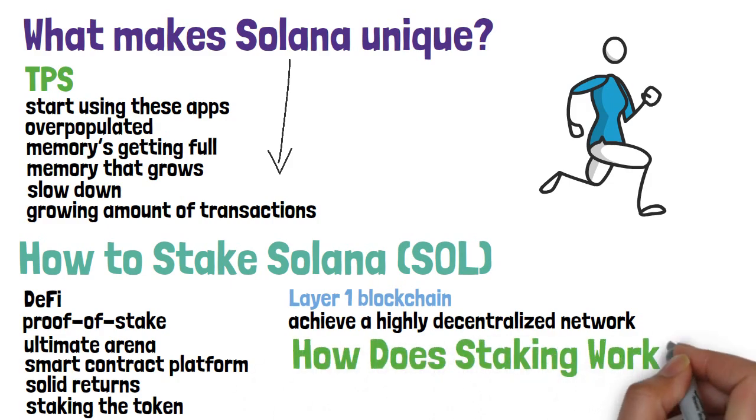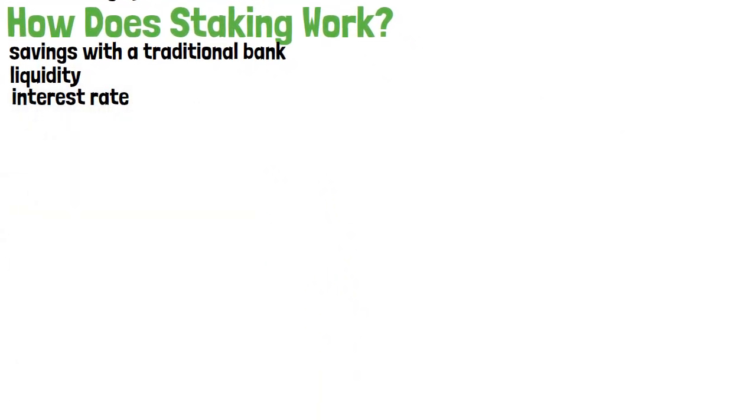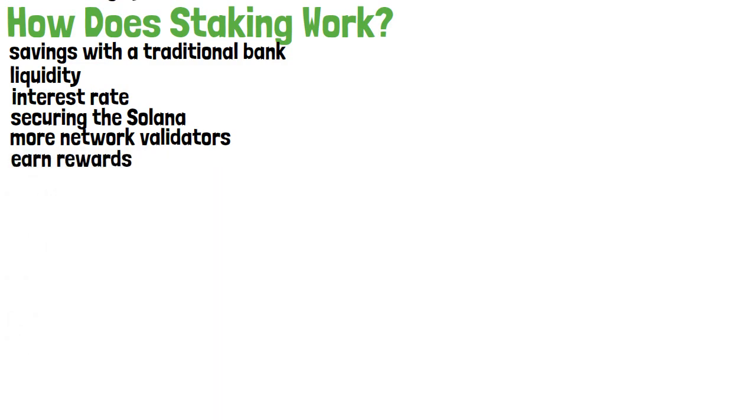How does staking work? For most investors, staking crypto is just like earning interest on savings with a traditional bank account. By holding your crypto on an exchange, you provide needed liquidity to the platform. In return, investors are offered a competitive interest rate, usually paid in the currency staked. SOL token holders can also earn rewards while securing the Solana network by staking their tokens to one or more network validators, allowing any holder of SOL with a supported wallet to passively earn rewards.